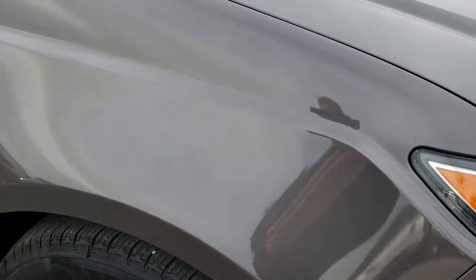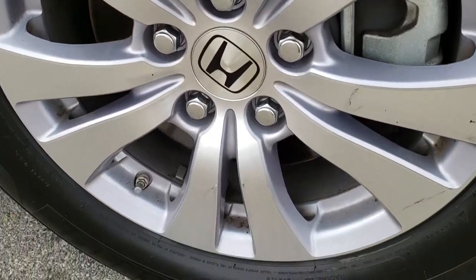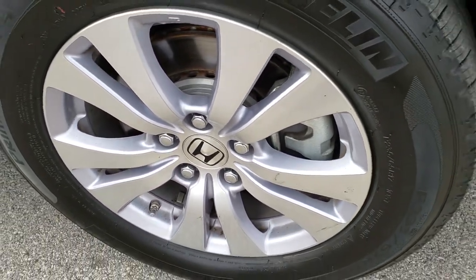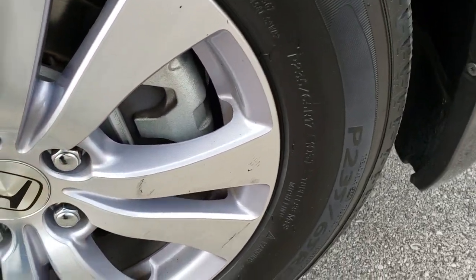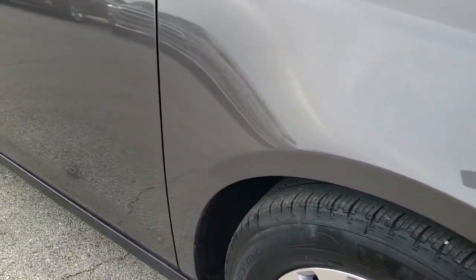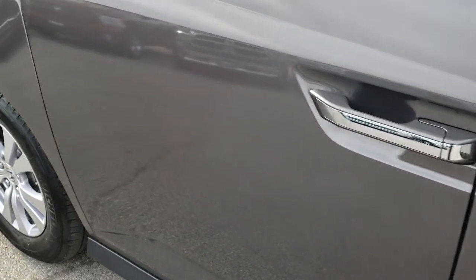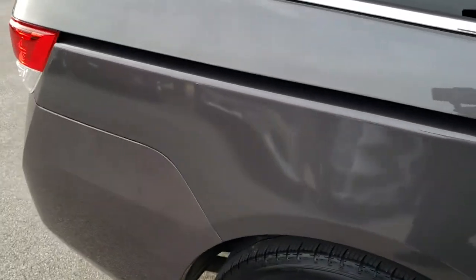Passenger side fender — no dents or dings on that. Passenger side rim — this is typically the one that would get all the scuffs and curb rash, but it is in really nice condition. Got just a little bit of maybe a tiny little scuff on it, but that might even come off. As we go down this side of the van, very very clean. See just how clean the body is, how reflective and mirror-like that paint is.